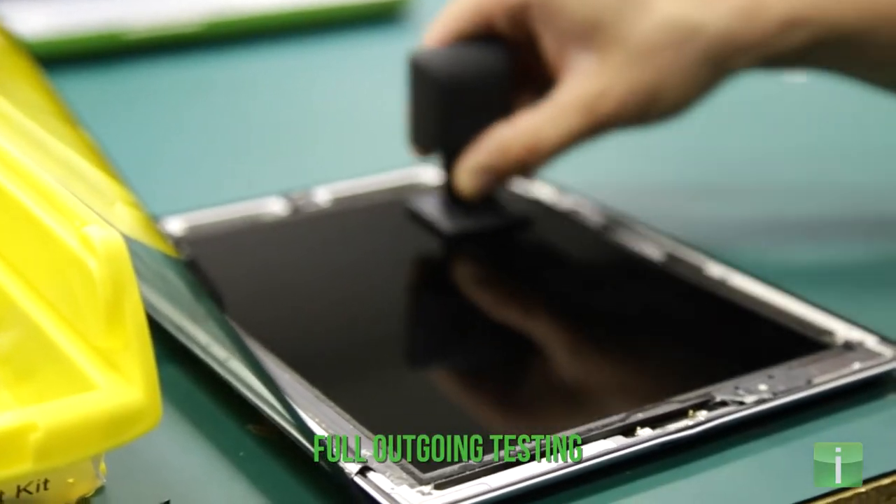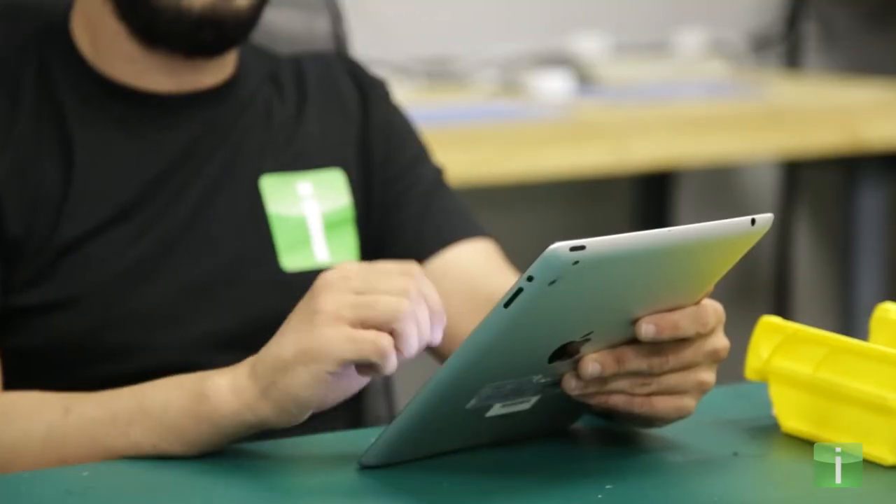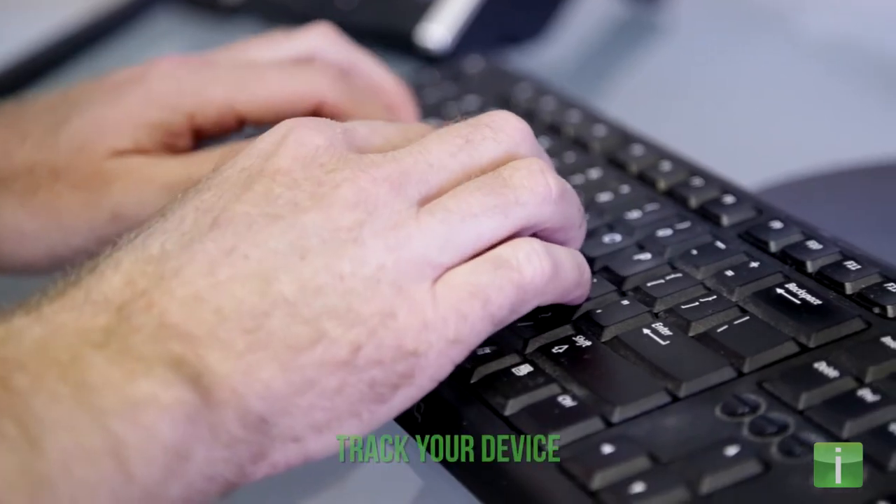After the repair has been completed, your device undergoes a thorough outgoing testing process to ensure that it is fully operational. Your device is then sent back to you, accompanied by an email with the tracking information.